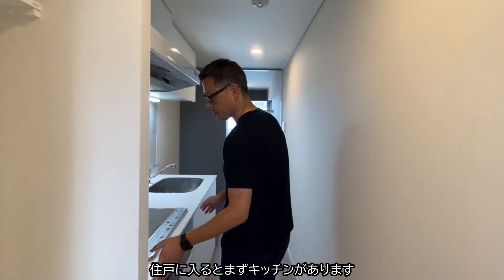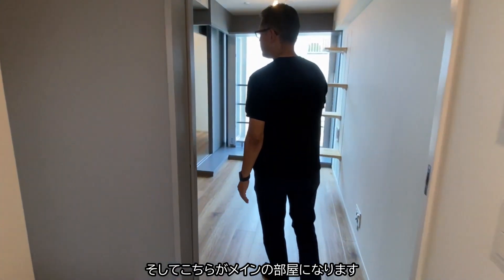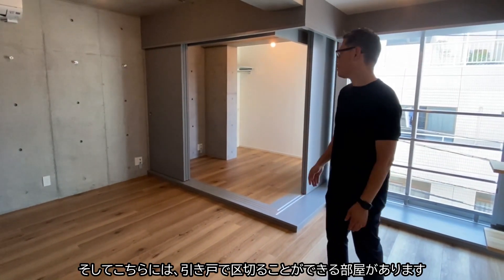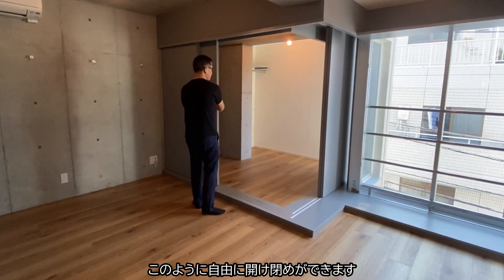As you enter, you have the kitchen counter, and this is the space for the fridge, and then here is the main room, which has a separated sliding door bedroom that you can close.